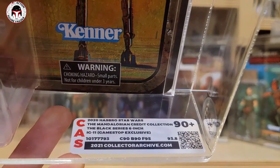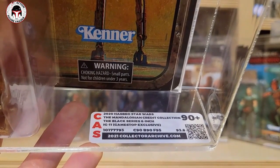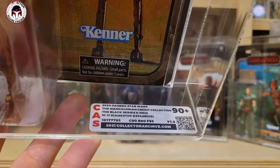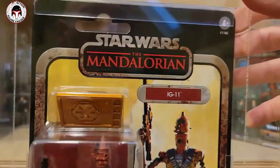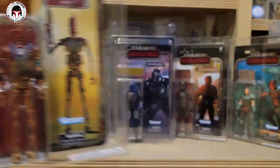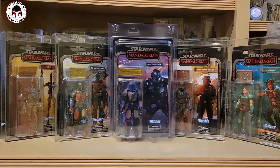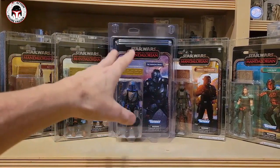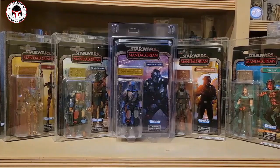I got this one on eBay. The seller had a bunch and I asked him to send me his two best — one for me and one for my buddy Chris W. Chris got a 95 and mine got a 90 plus, even though I purchased both of them and sent him his. He even sold it recently, so I should have gotten the 95. Now I'm going to look at the Mandalorian outside of the figure shield case and compare it to the first issue art deco.